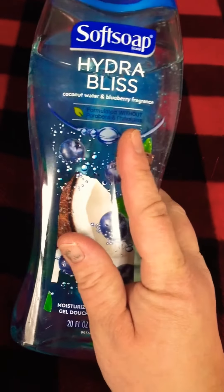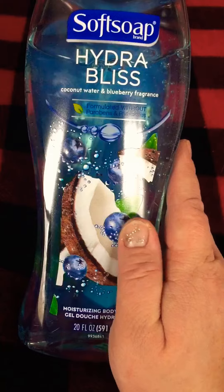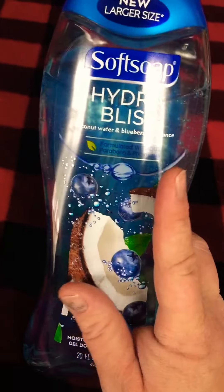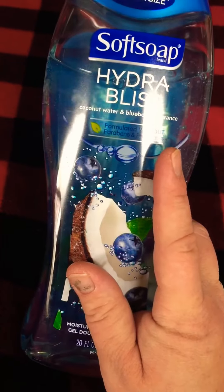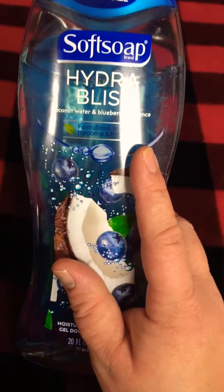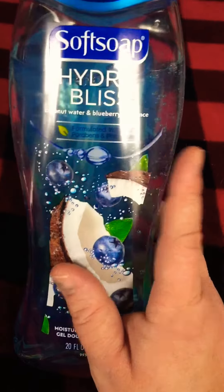Now on to the lather. This product really impressed me with the amount of lather. I used it last night, that's why there's some missing. When I used it, it actually had a lot of lather that stuck really well. I was able to use it for shaving and it really just worked nicely.